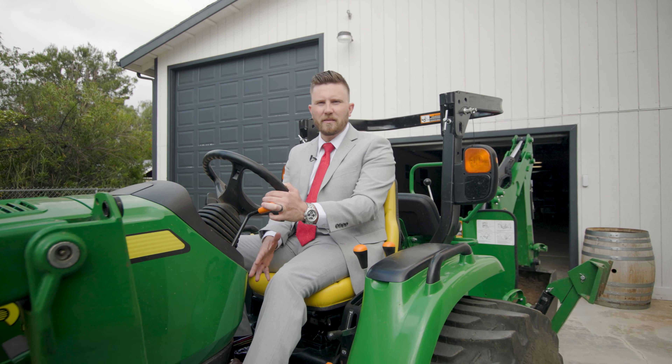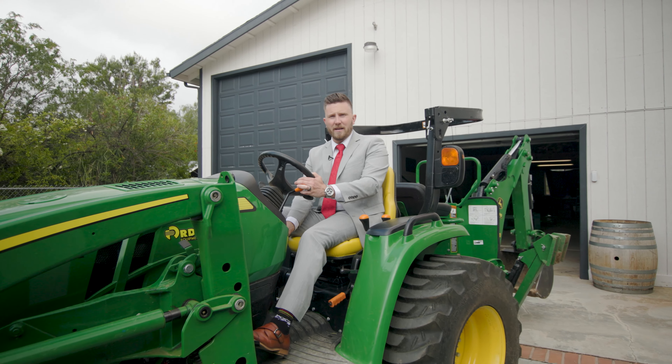Thank you so much for tuning in. My name is Zachary Bock, your real estate professional. If you have any questions about this listing, feel free to reach out. I'm going to go ahead and head out to my next appointment.